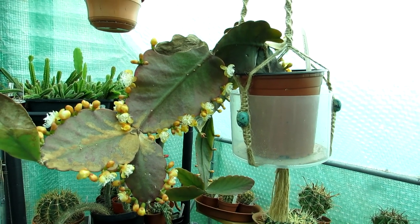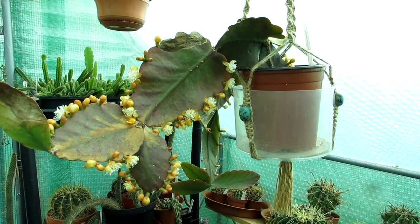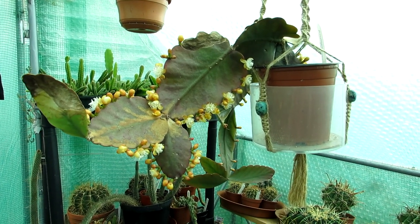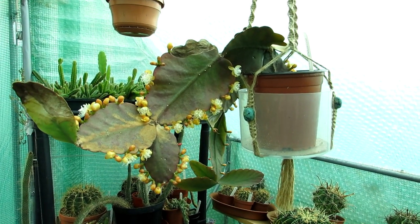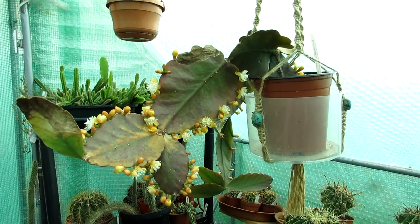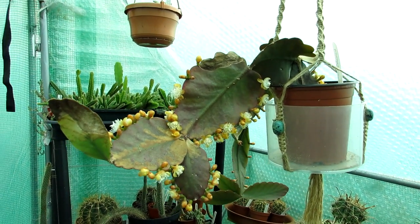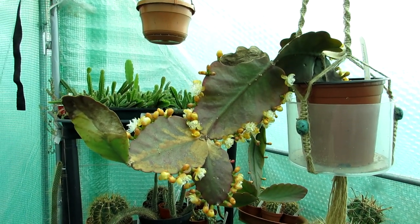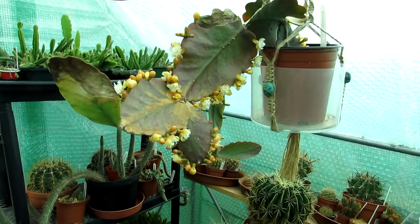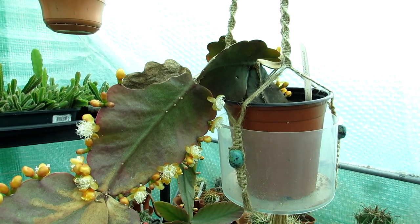We went to an amazing cactus nursery in Berlin called Helmutmacht, and we did a complete video walking around the nursery. If you didn't see that video — it was a long time ago, so a lot of subscribers may not have seen it — I'll link that up above and down below in the video description. It's an incredible cactus nursery, and if you're ever in Berlin, do go and visit.